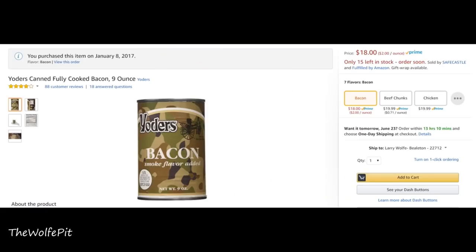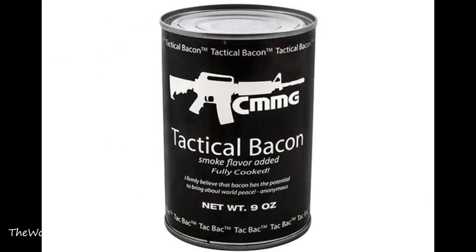It was pretty expensive at $18 for a nine-ounce can, but can you really put a price on bacon that lasts over 10 years? Considering there are 54 slices of fully cooked bacon in the can, which would equate to a couple pounds of raw bacon, it's not really that expensive. But then I got a few comments saying I should try Tactical Bacon in a can, or 'Tac Bac' for short.